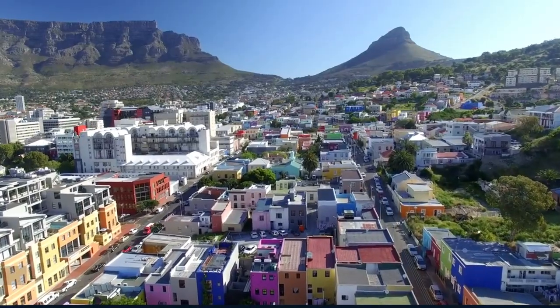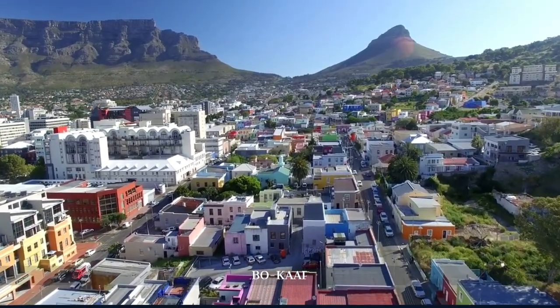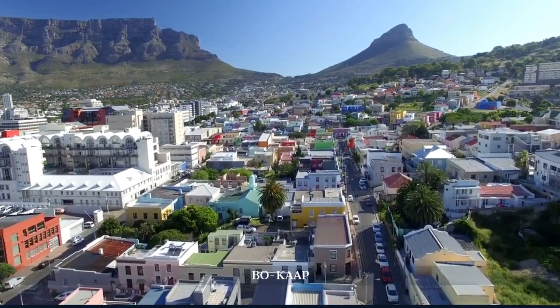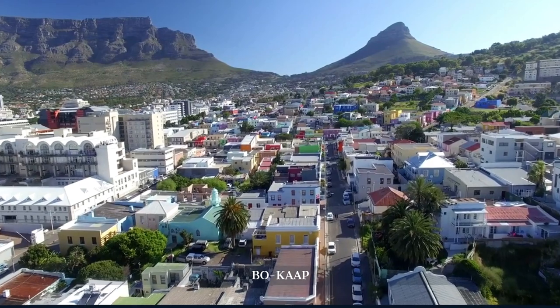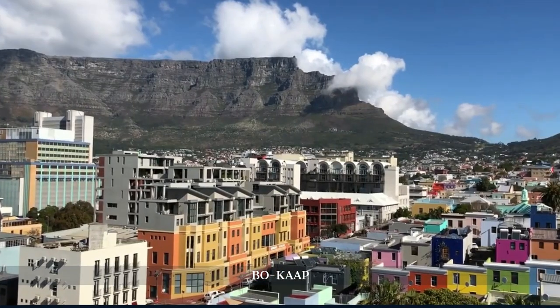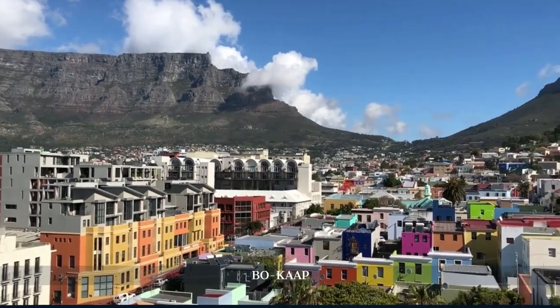In the shadow of Signal Hill lies Bo-Kaap, a vibrant quarter known for its brightly colored homes and cobblestone streets. This area, rich in Islamic culture and history, offers a peaceful contrast to the city's modern pace.